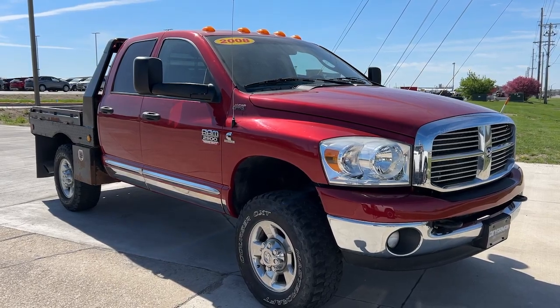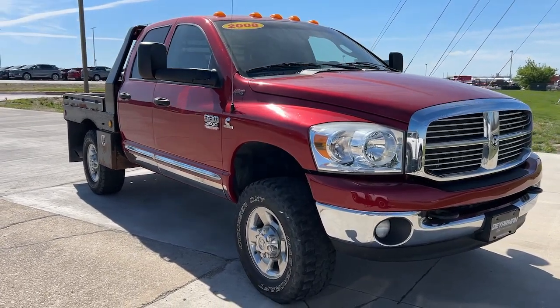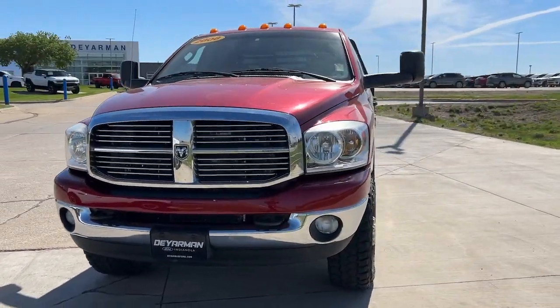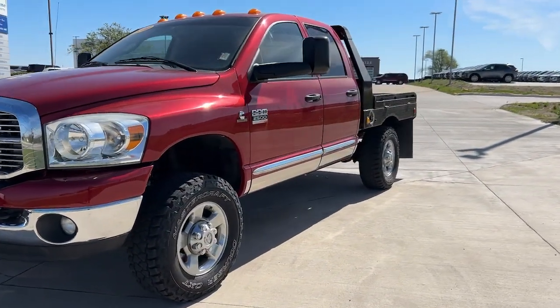This could be the car for you. The 2007 Dodge Ram. With less than 200,000 miles on the odometer, this vehicle provides excellent value.